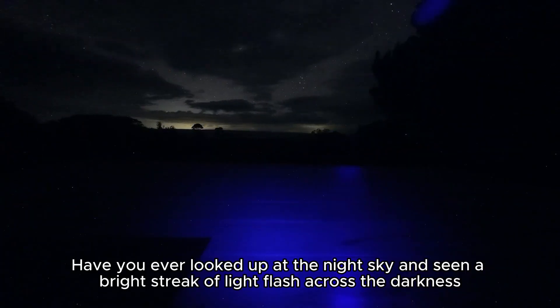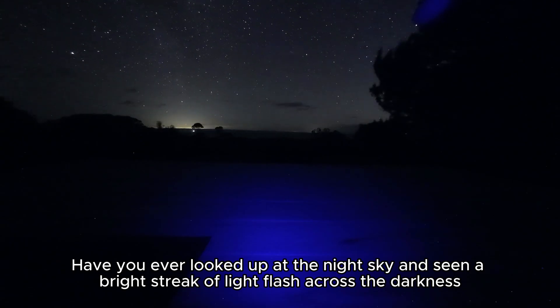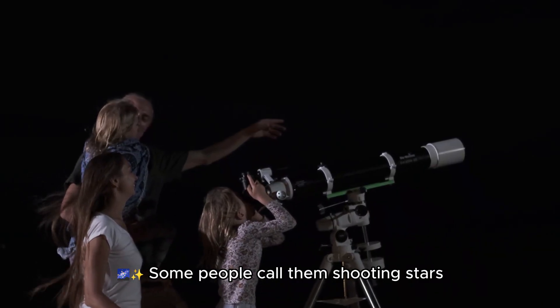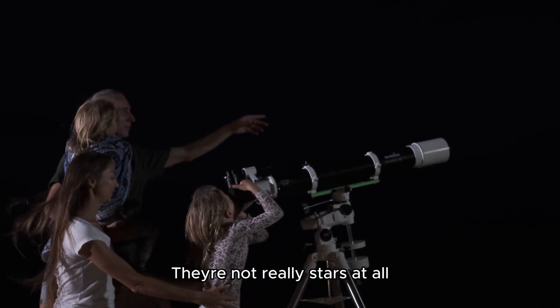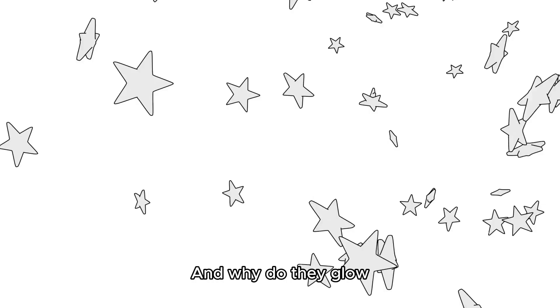Little explorers, have you ever looked up at the night sky and seen a bright streak of light flash across the darkness? Some people call them shooting stars, but guess what? They're not really stars at all. So what are they? Where do they come from? And why do they glow? Let's find out.